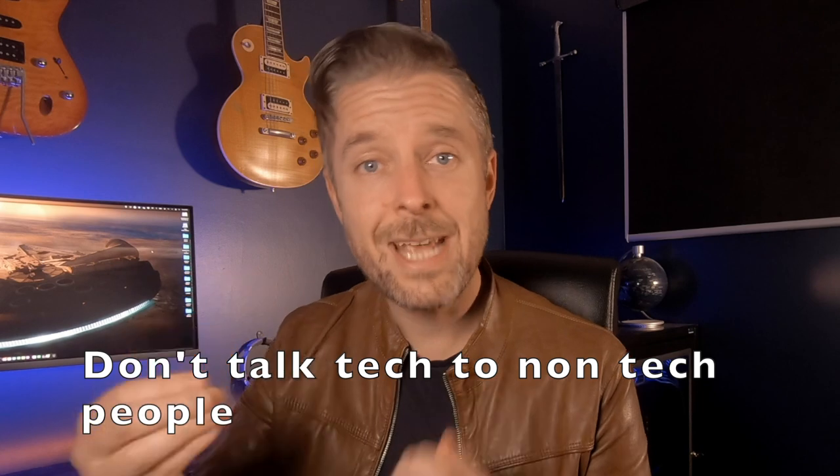Don't talk tech to non-tech people — that's something that's super important. It's not only about being articulate and speaking well; it's remembering that the people you're going to be talking to and helping with troubleshooting are generally not going to be very technical. They may have some knowledge, but not as much as you. You are the expert, expected to know everything. You need to be able to translate all of this technical speak into something they understand.